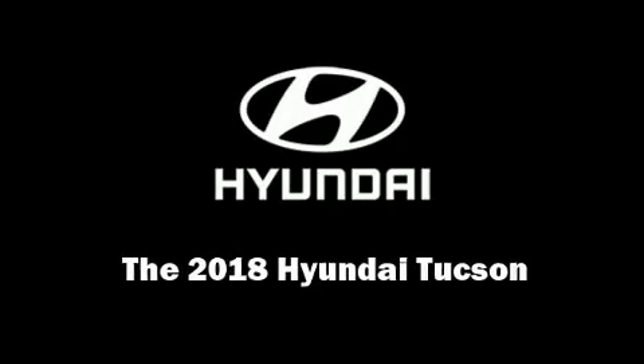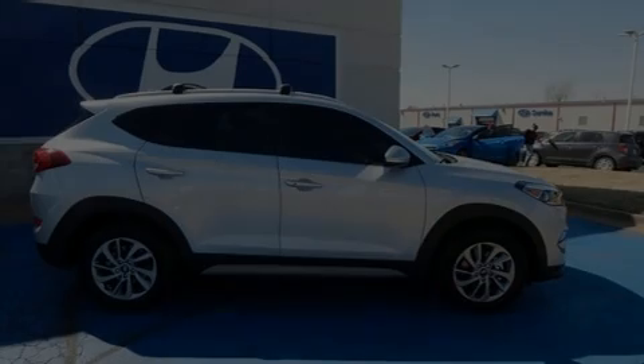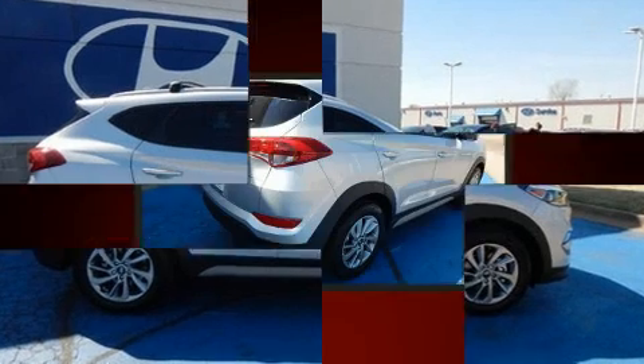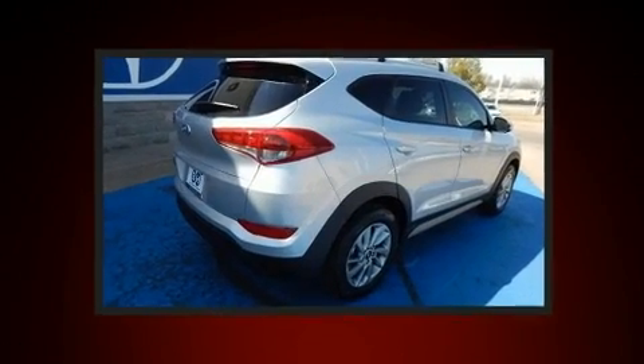Introducing the 2018 Hyundai Tucson. It features an automatic transmission, front-wheel drive, and a two-liter four-cylinder engine.